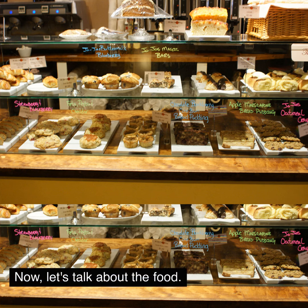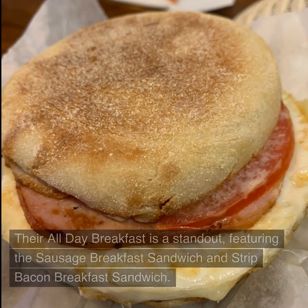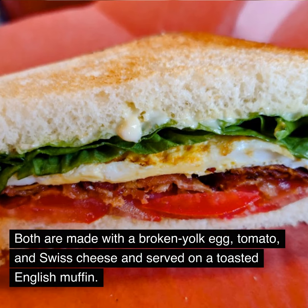JoJo's Cafe offers an array of mouth-watering dishes available all day. Their all-day breakfast is a standout, featuring the sausage breakfast sandwich and strip bacon breakfast sandwich. Both are made with a broken yolk egg, tomato, and Swiss cheese, and served on a toasted English muffin.